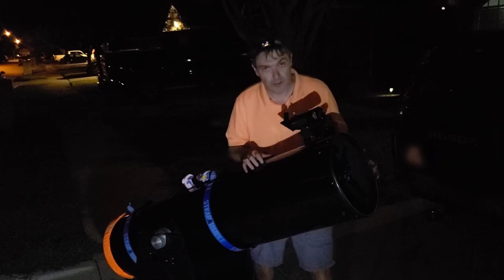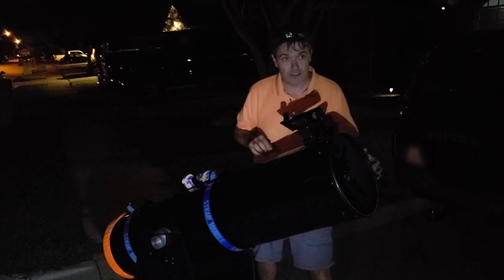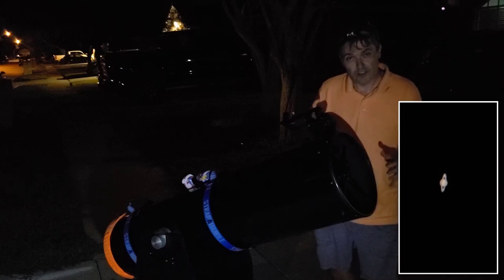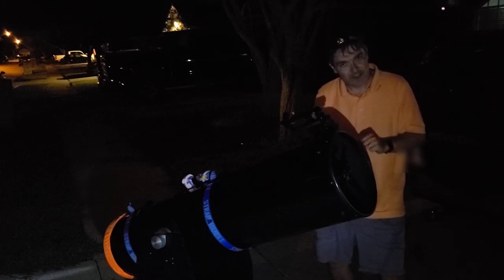Now we have the 12-inch Dobsonian, pointed at Saturn. I have an 8mm Plössl in here. The rings are really sharp. I can see the Cassini division really well. The atmosphere must be really stable, because this is basically the best I've ever seen Saturn.